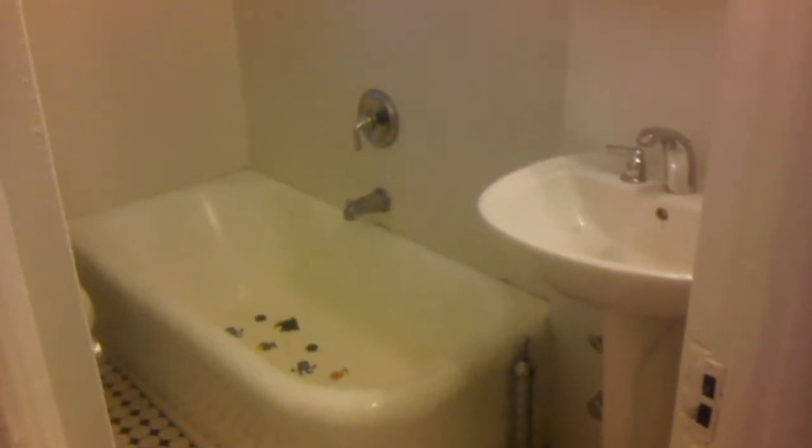Bathroom — very bright, very white. It's okay, though. It's a clean bathroom. Closet there — it's pretty big.